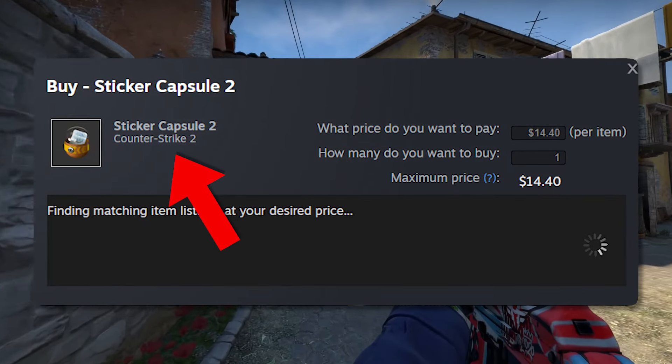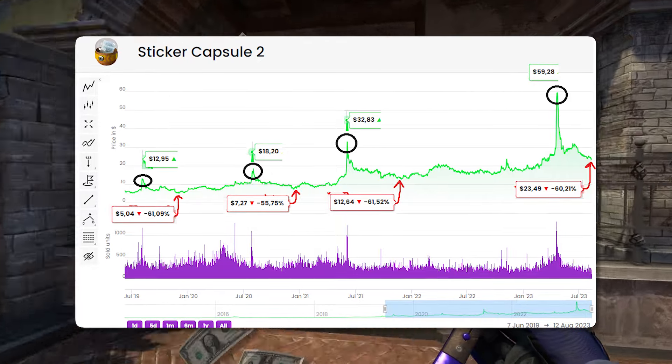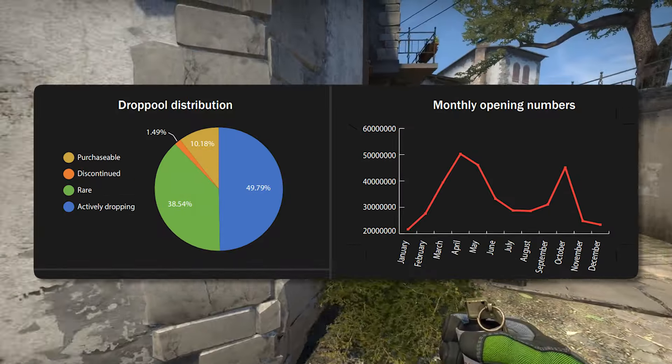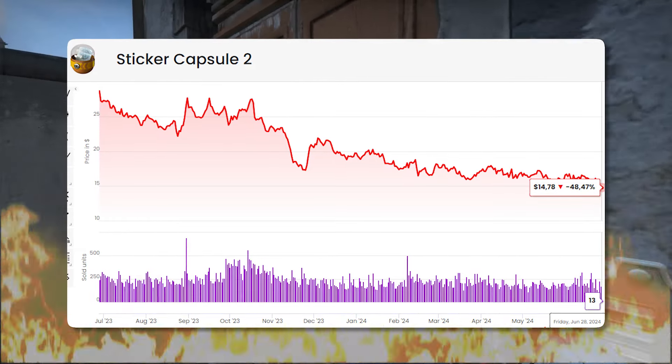Third is the Sticker Capsule 2. The ROI on it is absolutely insane — we just talked about it being the indicator. It's at a relatively low price point right now, which brings a couple of opportunities in a beneficial position moving forward. It's obviously my investment and I don't suggest you personally follow up on it, but it's definitely an opportunity where there is some profit to be made when the hype comes around again.